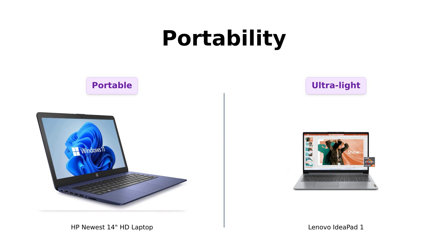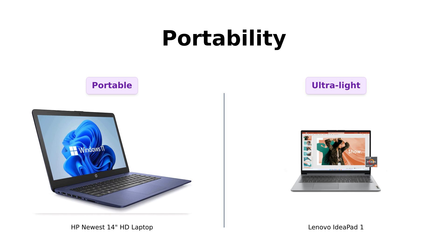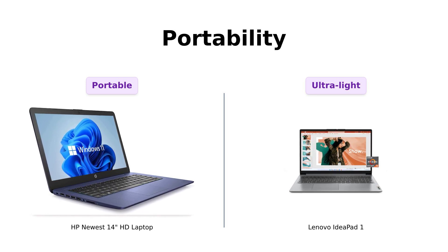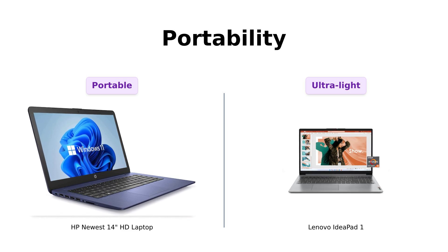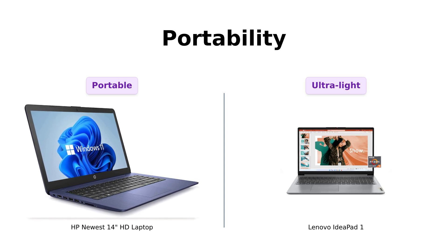Portability is another important factor. The HP Newbie is relatively light and easy to carry around. However, the Lenovo legend, weighing just 3.5 pounds, is even lighter and comes in a stylish cloud gray design. Reviewers have noted how easy it is to carry the Lenovo legend, making it a great option for those always on the move.